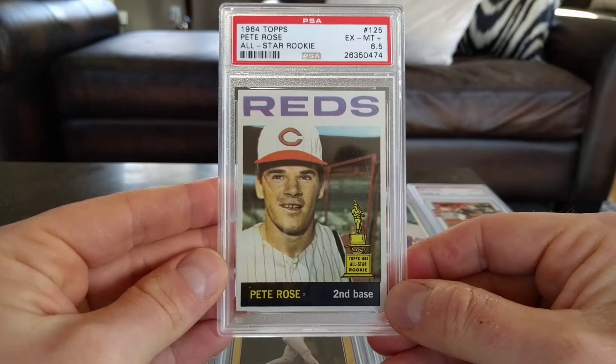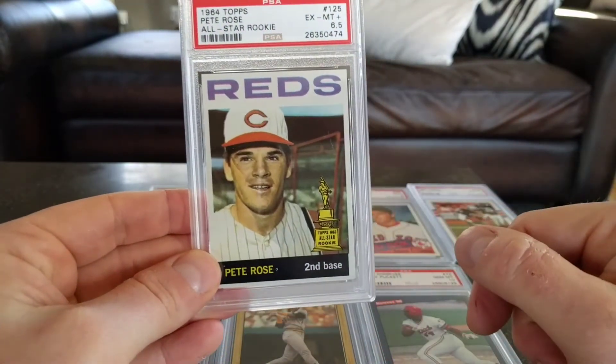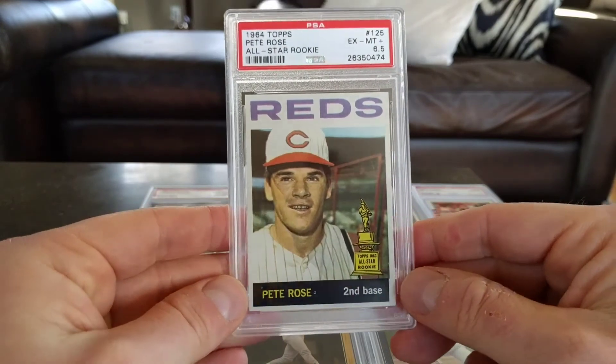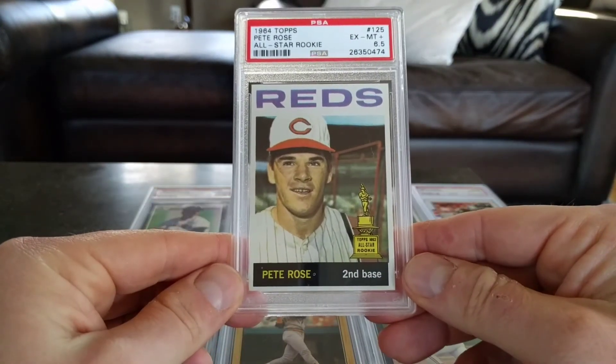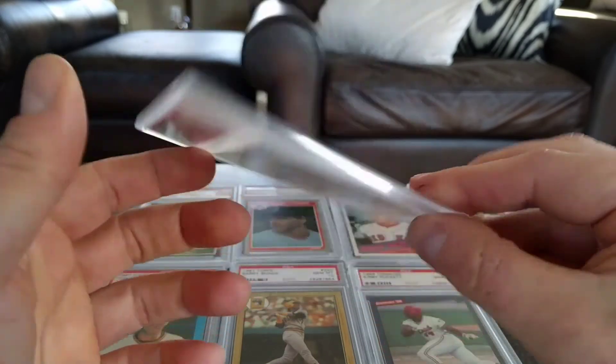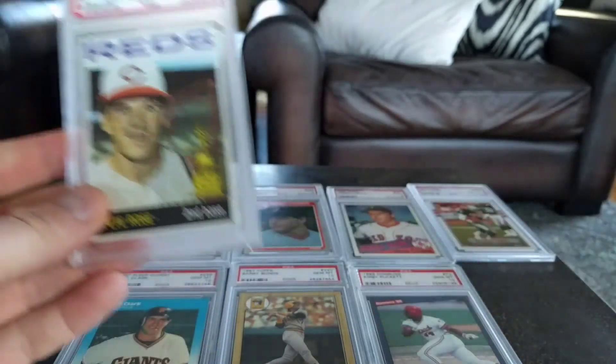This is my second Pete Rose card. Somebody commented that he probably will get into the Hall of Fame, but just probably after he passes away just to spite him. He deserves to be there based on his on-field performance. Certainly a good card to have.